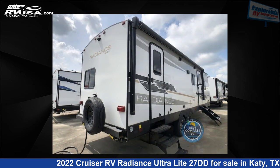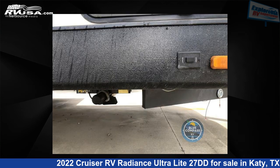For more information and pricing on this unit, and to see all units available for sale by Explore USA RV Supercenter, Katy, TX, visit rvusa.com.